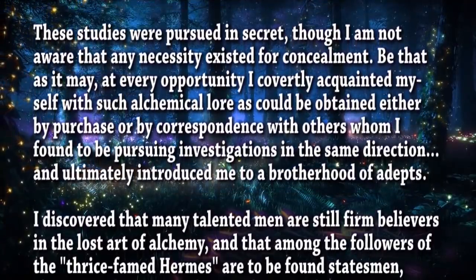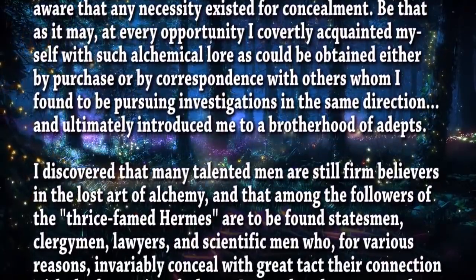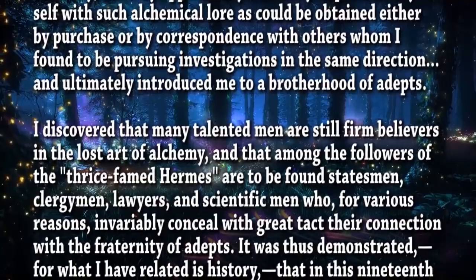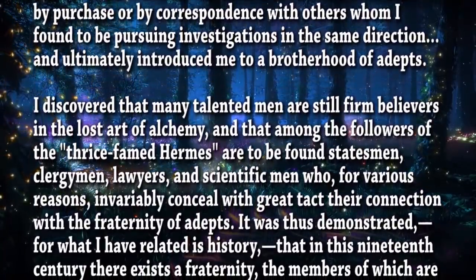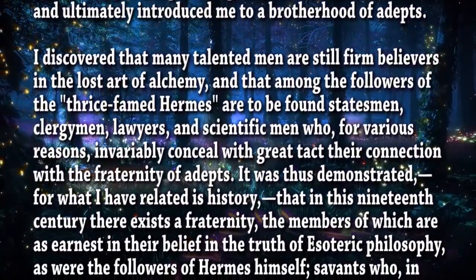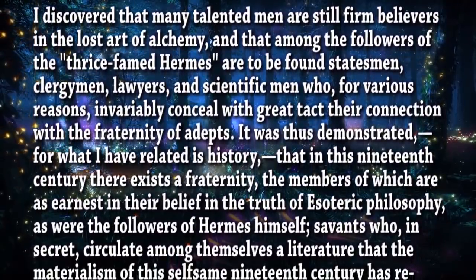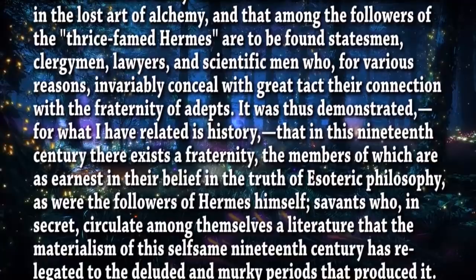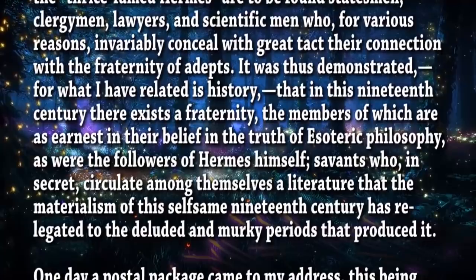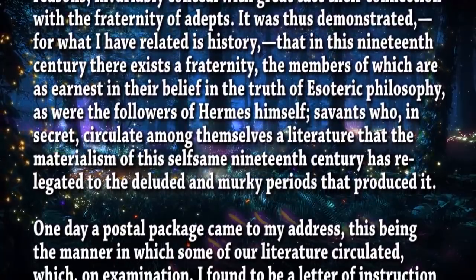'I discovered that many talented men are still firm believers in the lost art of alchemy, and that among the followers of the thrice-famed Hermes are to be found statesmen, clergymen, lawyers, and scientific men who, for various reasons, invariably conceal with great tact their connection with the fraternity of adepts. It was thus demonstrated that, in this nineteenth century, there exists a fraternity the members of which are as earnest in their belief in the truth of esoteric philosophy as were the followers of Hermes himself — savants who, in secret, circulate among themselves a literature that the materialism of this self-same nineteenth century has relegated to the deluded and murky periods that produced it.'